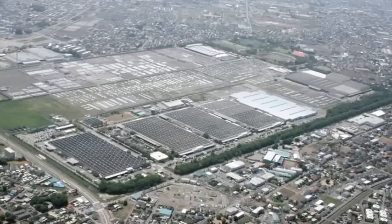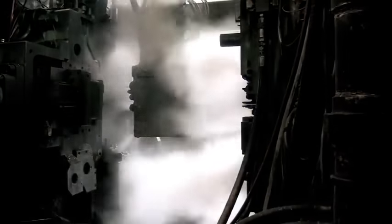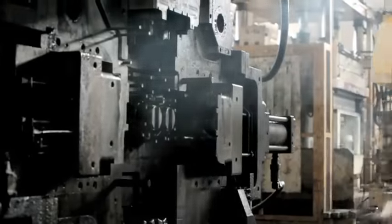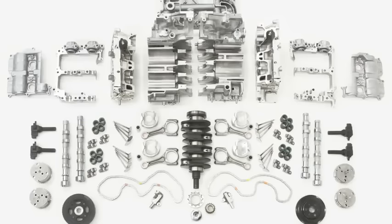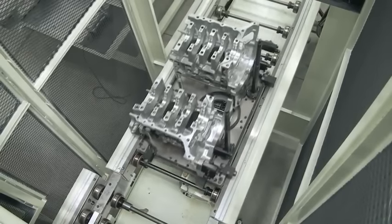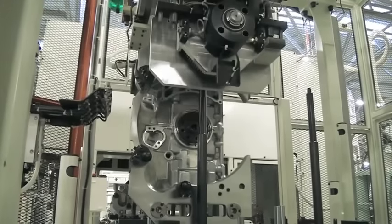The third-generation engine is assembled at this state-of-the-art factory. The process begins by casting the aluminium block. The compact blocks are then sent to the assembly line after being polished and washed. The boxer engine assembly process is complex and requires much time and effort. The engine consists of a large number of parts as the pistons are located on each side of the engine. The piston heads are assembled symmetrically from the crankshaft, and this shape is what leads to the low centre of gravity.